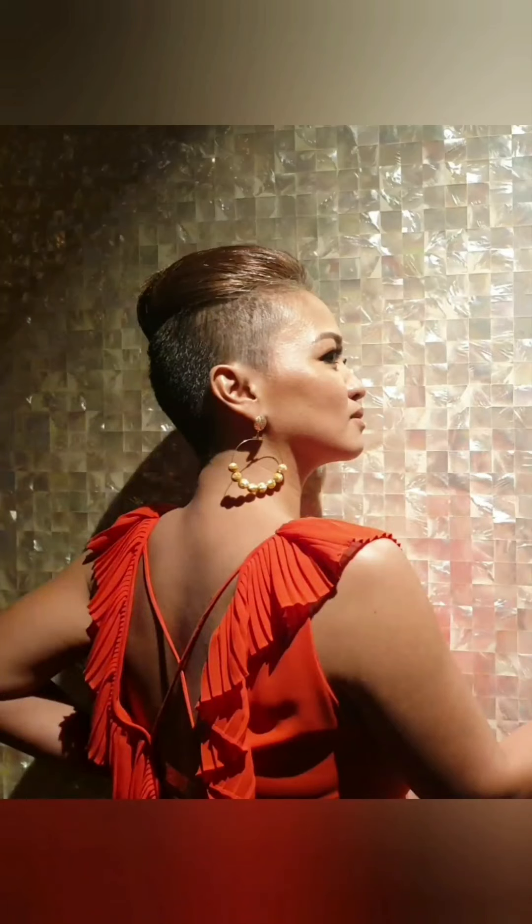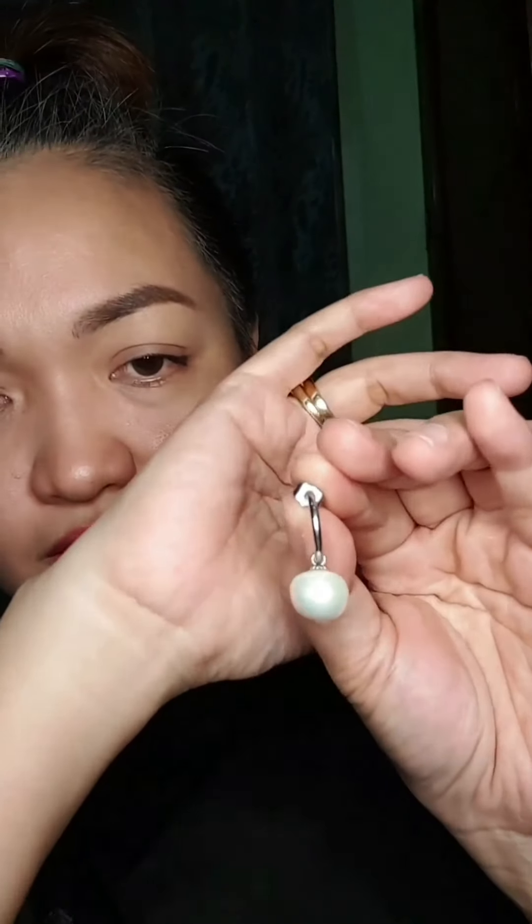Next, I have these pearl earrings — they look like drop earrings — and I'll wear them now to show the second hack.